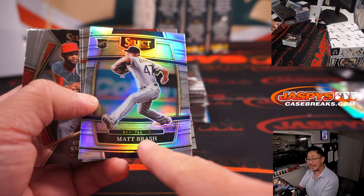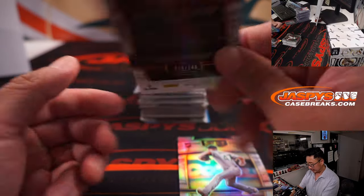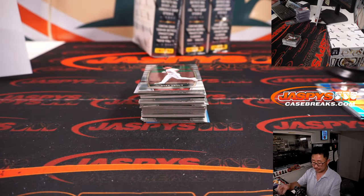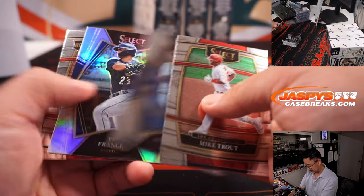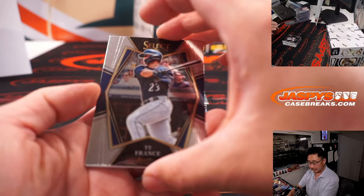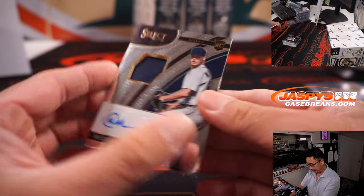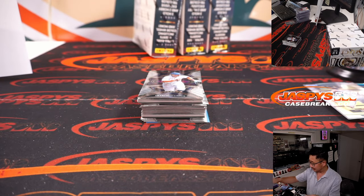I saw Matt Brash last night dealing for the Mariners. It's Madison Bumgarner to 149. Ty France and Matt Manning — jersey and autograph for Detroit. Matt with the Tigers. Last spot Mojo strikes again.